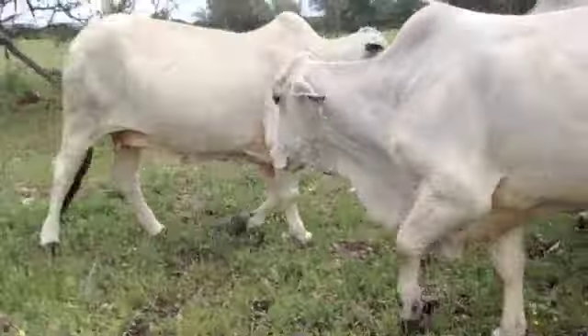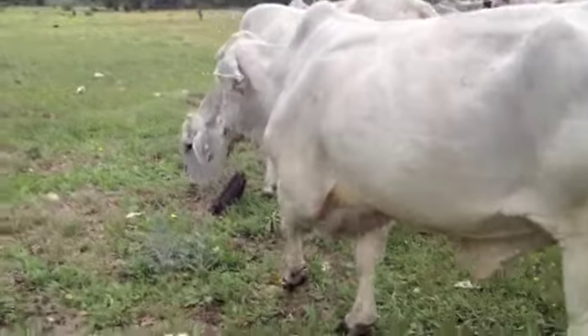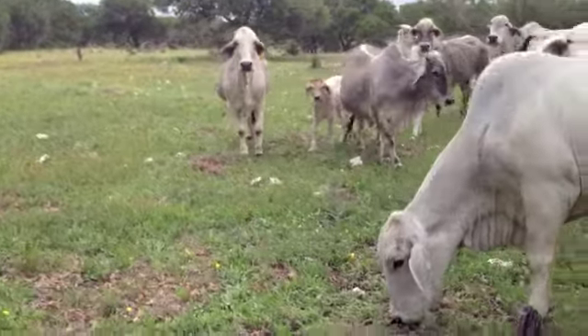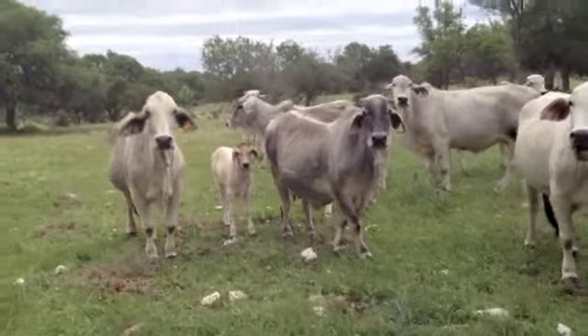Good natured cattle. Obviously they're registered Brahmins. Most of them are Hudgens. Nice group of little calves already on them — very well-swung calves.